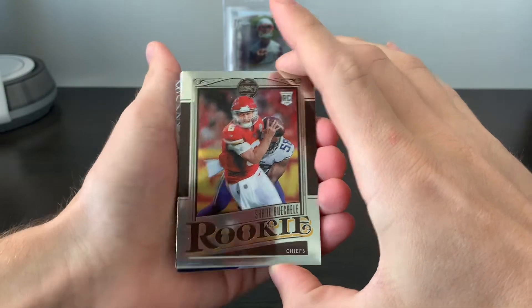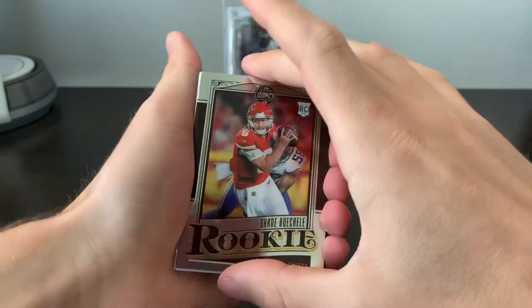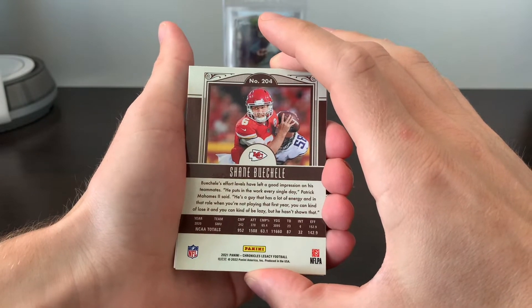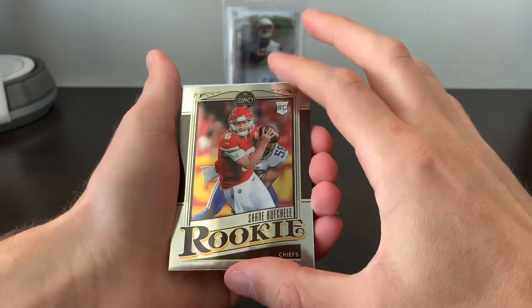Shane Buchel — not sure how you say that, not somebody I've seen a lot in the different products — looks like a quarterback for Kansas City. That's on the Legacy Chrome rookie.